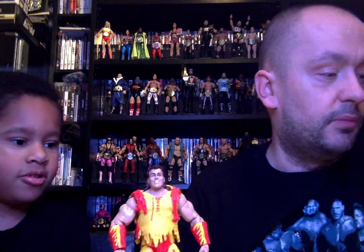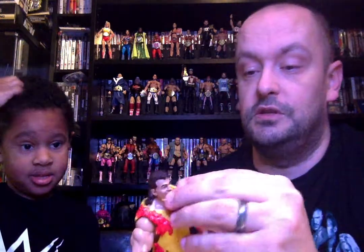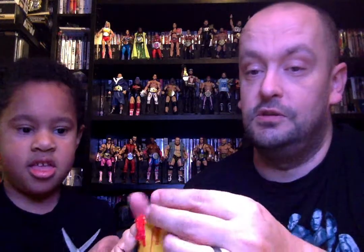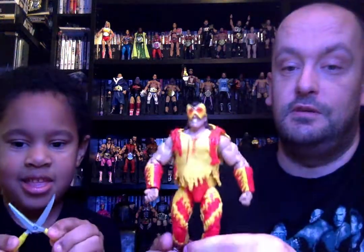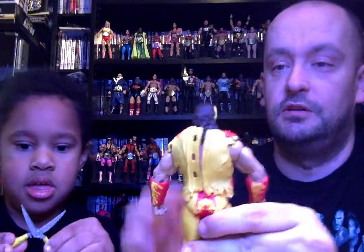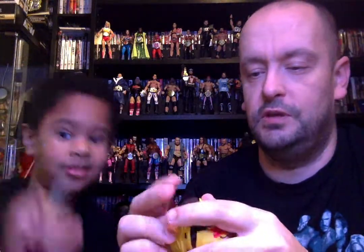Then we had the Elite 34 line, which came with Randy Orton, Kevin Owens, John Cena, and Brutus the Barber. It comes with the mask and scissors — we'll put the mask on for him and Austin will show you the scissors. He's in his red and yellow Hulk Hogan themed attire; I think it's from Wrestlemania 9 that he wore this.